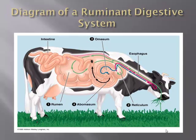That concludes our presentation on monogastric versus ruminant digestion. Thank you.